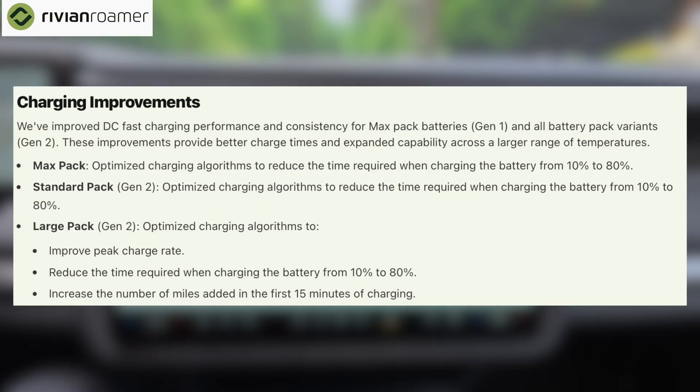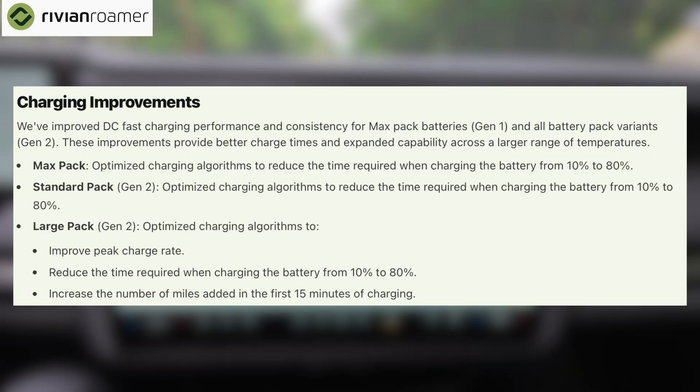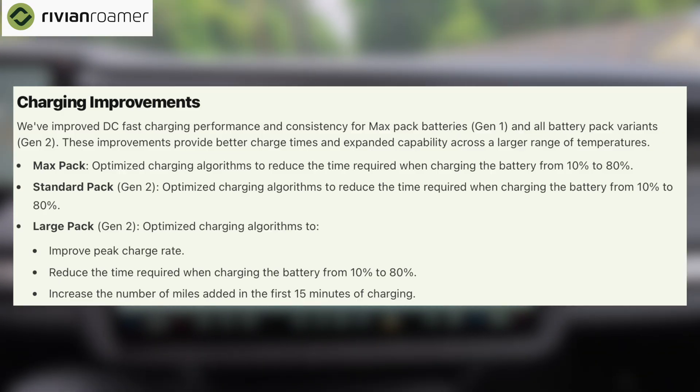Energy App 2.0 also connects to real performance boosts. With this update, Rivian has optimized DC fast charging. If you've got a max pack Gen 1, you'll see reduced charging time from 10% to 80%. Standard pack Gen 2 — same deal, faster charges. And for the large pack Gen 2, it gets even better: higher peak charge rates, shorter charge times, more miles added in the first 15 minutes. Perfect for road trips or anyone on a tight schedule. And these gains apply across more temperatures too, making fast charging more consistent.